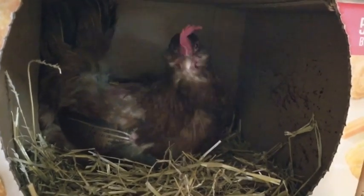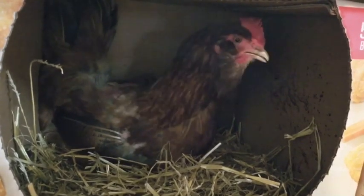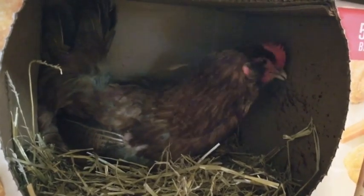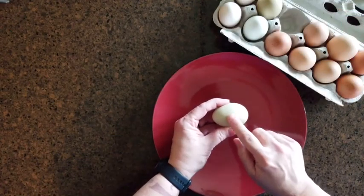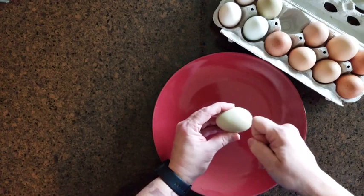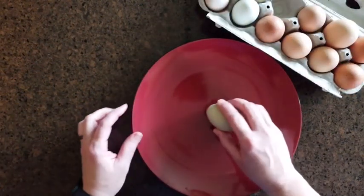A hen sits on the eggs to try to hatch them. She must keep them warm, moist, and move the eggs to help the chick grow. Do you think there's a chick in this egg right now? Let's break it and find out. It is pretty strong.